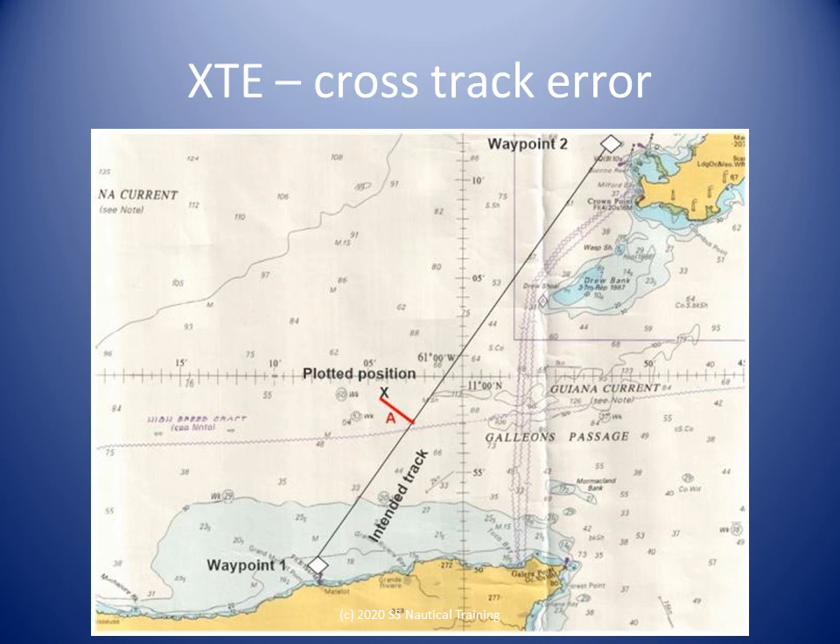A useful feature of GPS is cross-track error, or XTE. When we selected our waypoints, we decided to pass our course line one mile from a submerged navigation hazard. Now that we are executing the passage plan and monitoring our progress, the GPS will tell us how far off the course line we are, or how close to that navigational hazard we are.